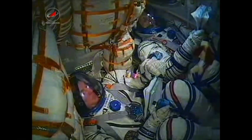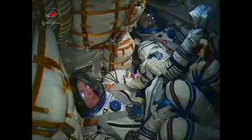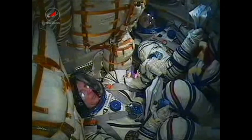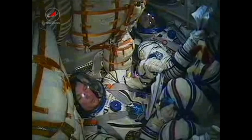You can hear inside the capsule as the crew is making their way into orbit. You can see here on the bottom of the screen Alexander Samokutyaev, and next to him Andrey Borisenko — out of view, Ron Garan.